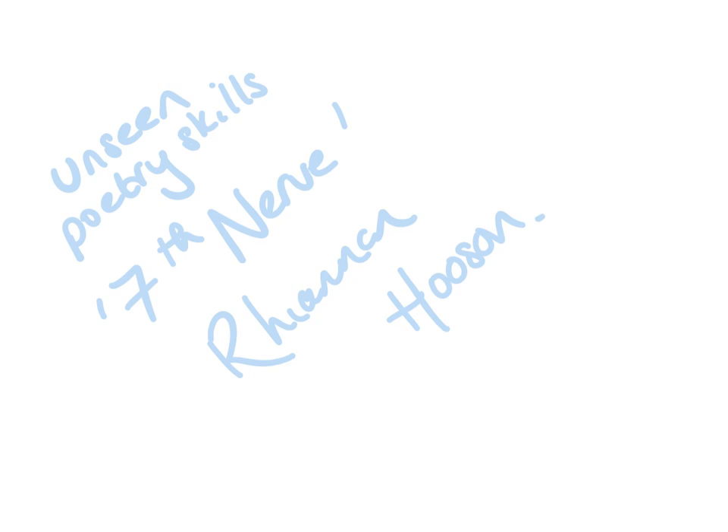If you Google 'Seventh Nerve by Rhiannon Hooson', I think you'll get that article. It's got a really nice prose analysis — a little bit informal for exam writing — but the person who's critiqued it has put down their ideas about the poem. So once you've had your thoughts and listened to this, it's also a good idea to Google it and see if you can get that Guardian critique as well.